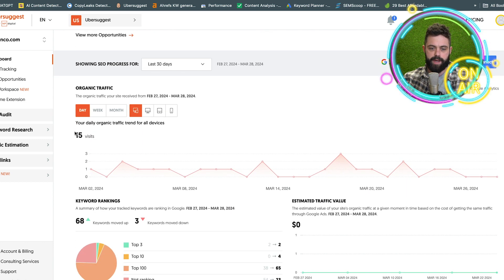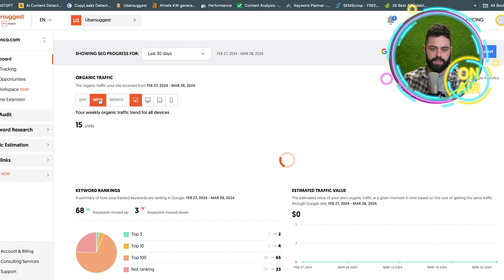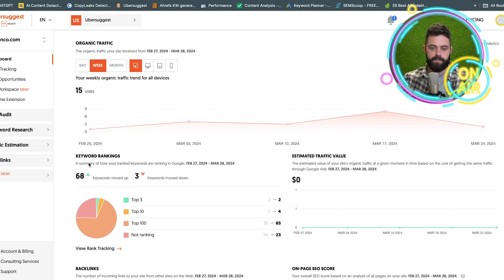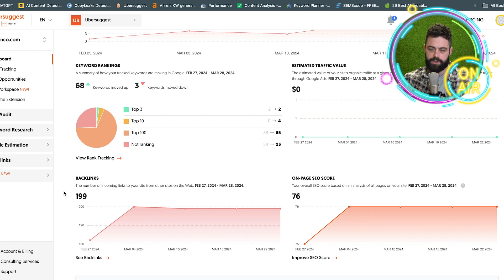The next screen down gives you your traffic breakdown and your keyword rankings. You're able to set up different keywords that you want to rank for. You can bring this down to what happened in the last week. It's showing you your keyword rankings, how much you've moved up or down in the keywords you're targeting, and your position. I got a couple of top threes and top 100s. Then we have the backlinks and on-page SEO.